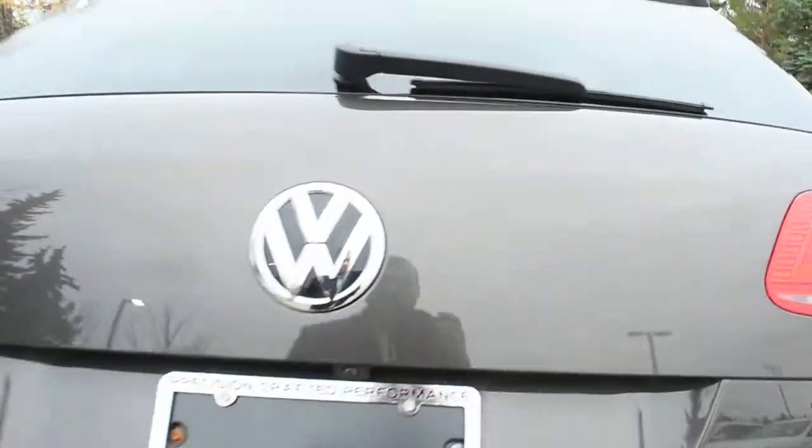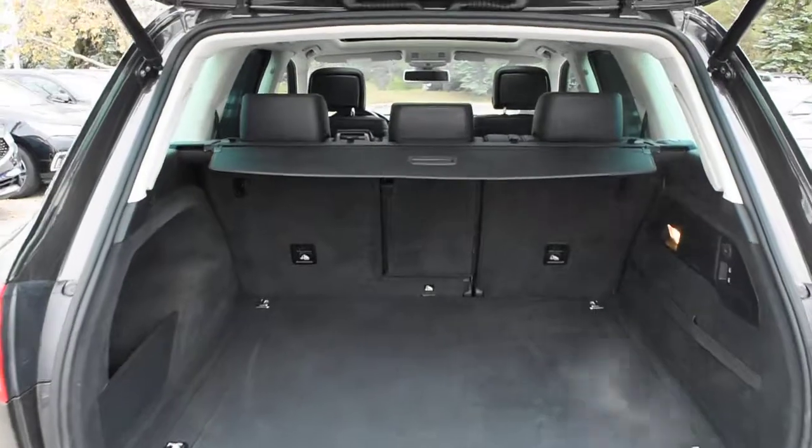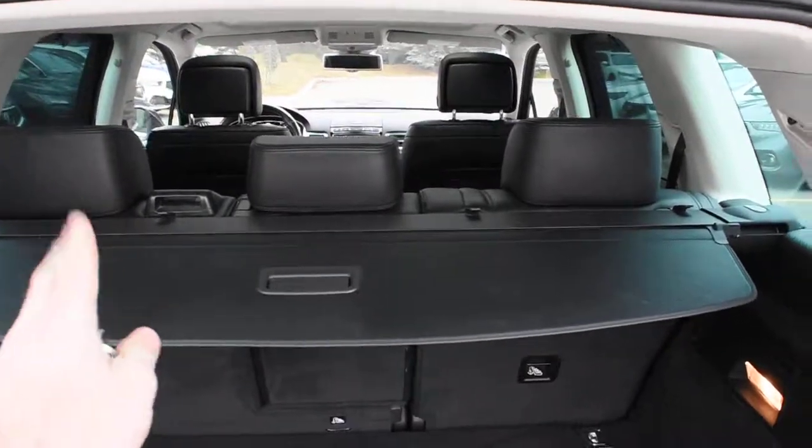I'll open the liftgate here — it does come power-operated. For the rear cargo area itself, it does offer you ample cargo space with your split folding flat second-row seating. It also comes equipped with the cargo cover.